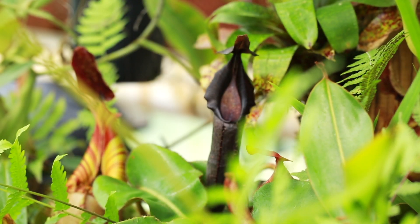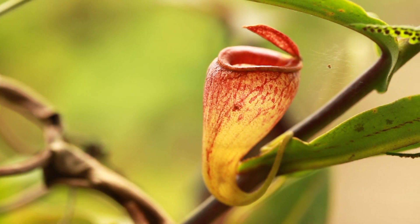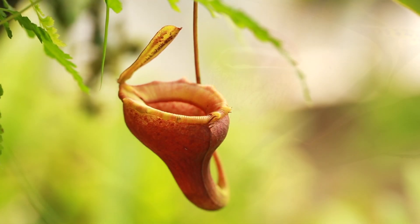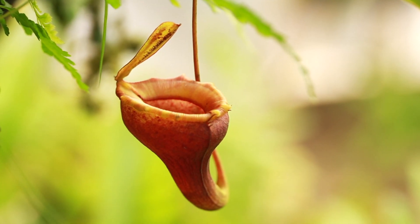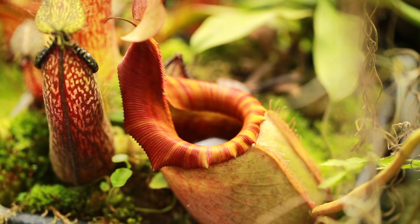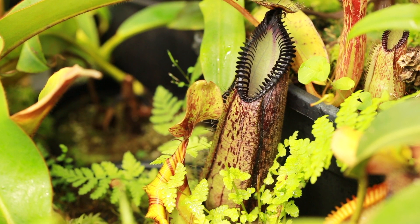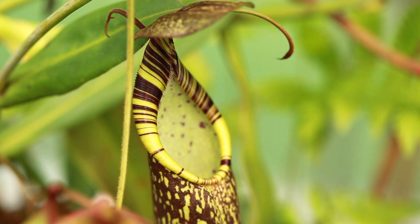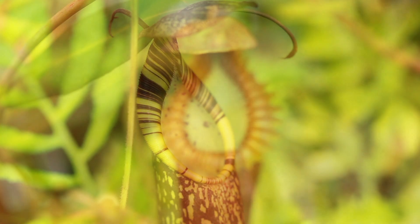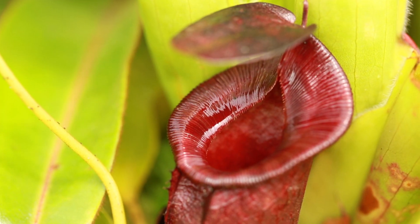Highland Nepenthes, as the name suggests, grow at higher elevations. They experience cool days and cool to cold nights. In our experience, most highland plants prefer it a little on the warmer side in cultivation. Daytime temperatures ranging from 75 to 80 degrees Fahrenheit and nighttime drops around 57 to 60 degrees Fahrenheit seem to accommodate most highland species. Higher humidity is greatly beneficial when the temperatures are a little on the warm side.